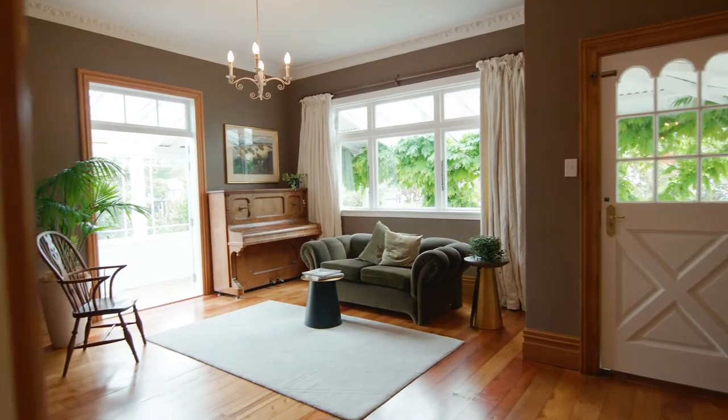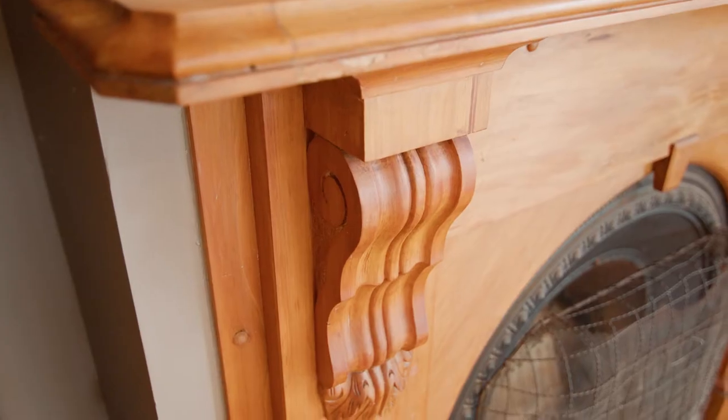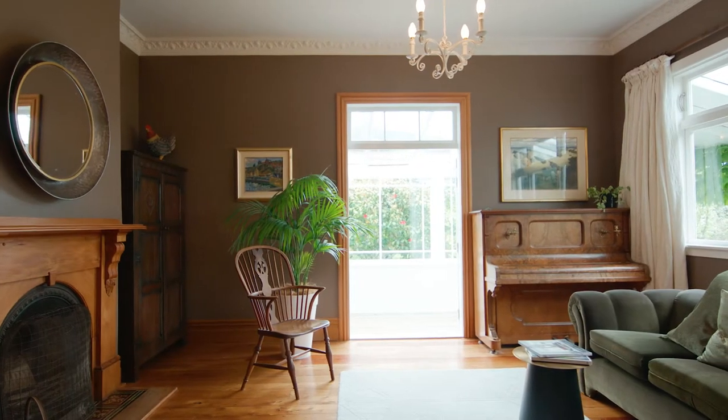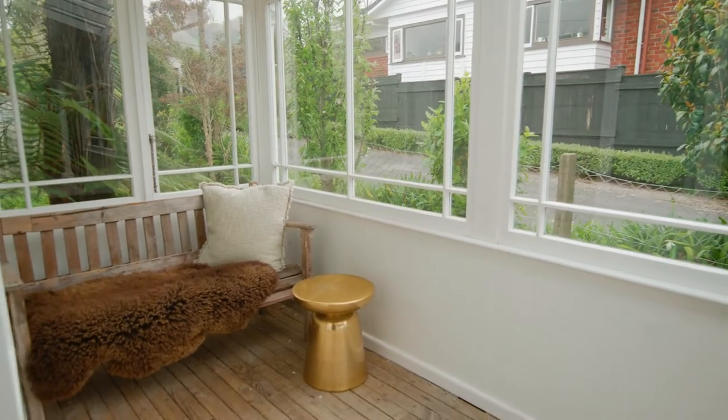As you enter into one of the two living areas you are immediately struck by the character. The original fireplace makes this an ideal formal area to entertain and French doors lead to the covered veranda, soaking up the warmth of the afternoon sun.